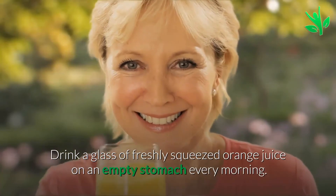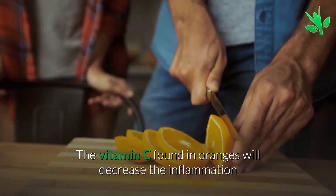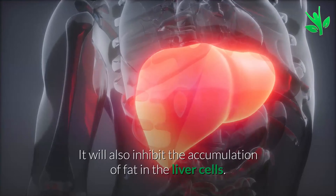Number five: orange juice. Drink a glass of freshly squeezed orange juice on an empty stomach every morning. The vitamin C found in oranges will decrease the inflammation and will repair the damage to the liver cells. It will also inhibit the accumulation of fat in the liver cells.